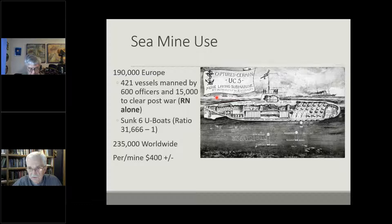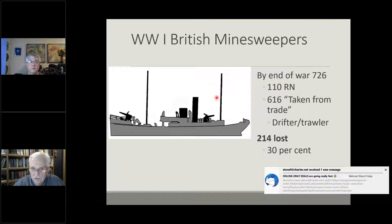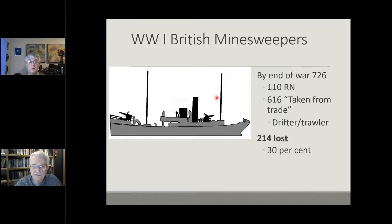The Germans would typically use specially constructed submarines for minelaying rather than surface vessels. By the end of the war, the Royal Navy had 110 minesweepers as naval vessels, plus 616 taken from trade — commercial fishing trawlers quickly outfitted as minesweepers. There was about a 30% attrition rate, so extremely hazardous duty. This makes the point that a commercial fishing trawler is essentially the same vessel as a minesweeper of 1918 — same construction, same operation, almost the same craft.